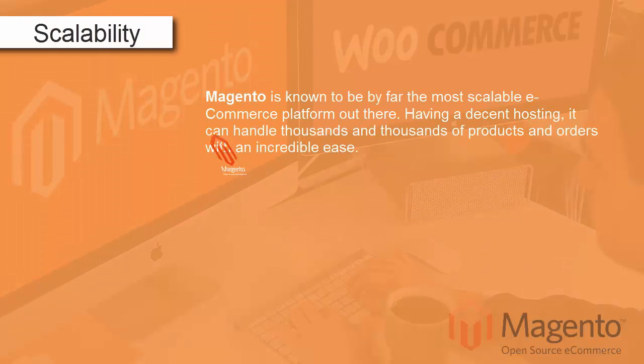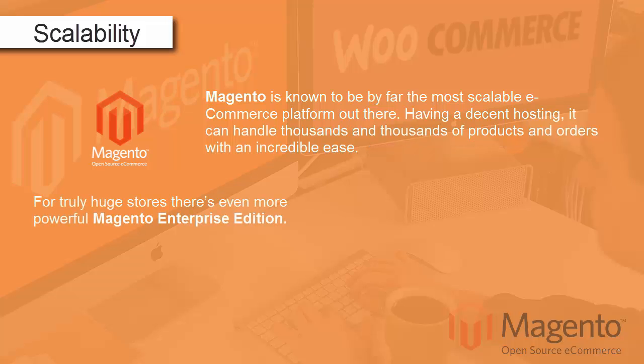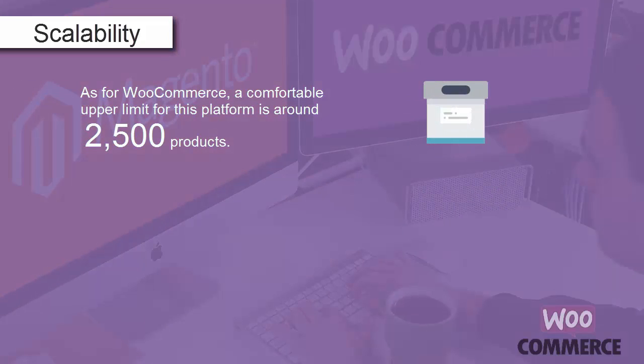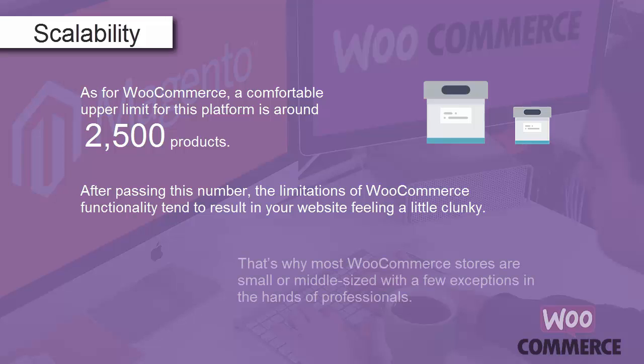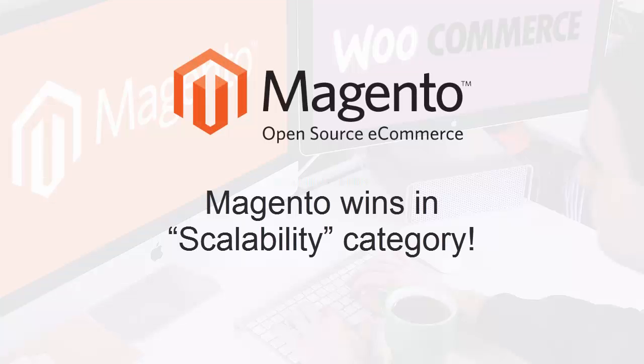Scalability. Magento is known to be by far the most scalable eCommerce platform out there. Having decent hosting, it can handle thousands of products and orders with incredible ease. For truly huge stores, there's the even more powerful Magento Enterprise Edition. These factors make Magento a perfect choice for medium and large online retailers. As for WooCommerce, a comfortable upper limit is around 2,500 products. After passing this number, limitations of WooCommerce functionality tend to make your website feel a little clunky. That's why most WooCommerce stores are small or medium sized. Magento wins in the scalability category.